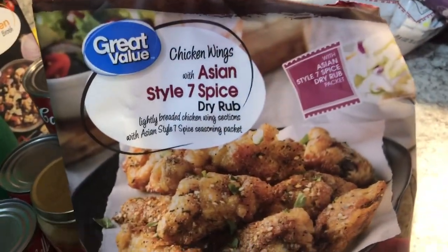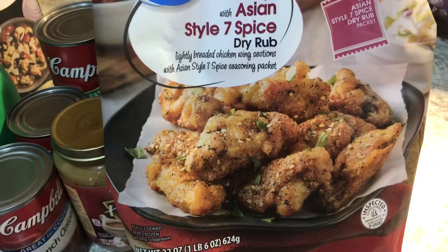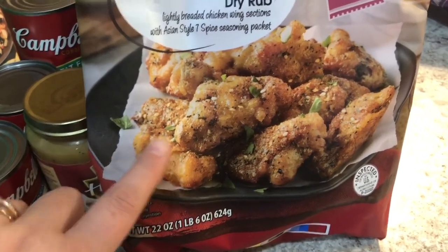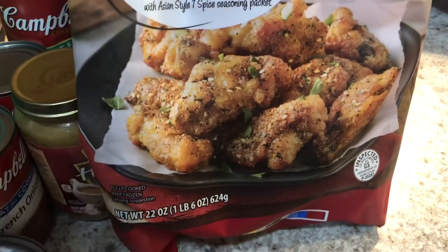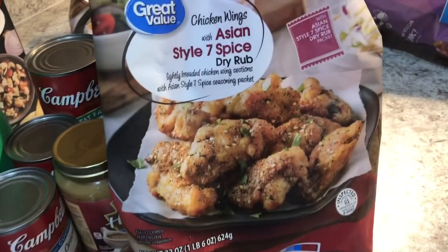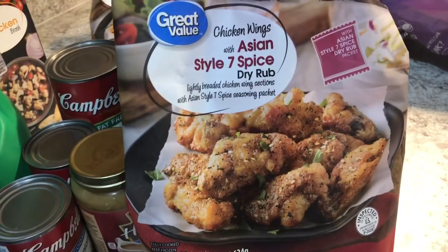These are Walmart brand chicken wings with an Asian style seven-spice dry rub — these are amazing wings. We put them in the air fryer. There's a dry rub packet that comes inside; you don't sprinkle the whole packet, it's way too salty. We do half the packet, shake them up, and they are OMG amazing. They also have garlic ones but they're not as good. I got two bags of them and we're actually going to have them for lunch today.